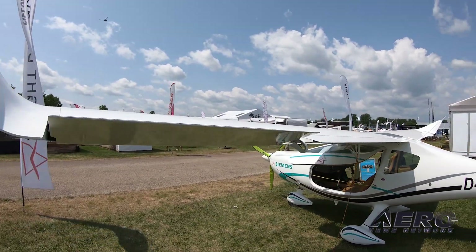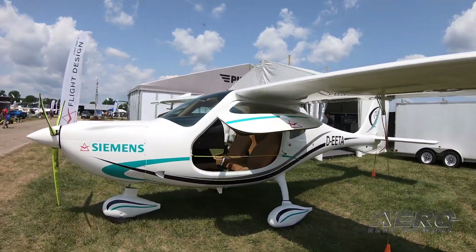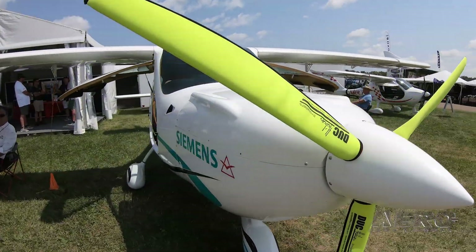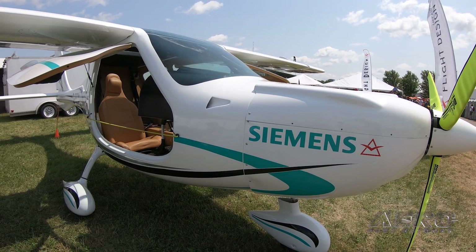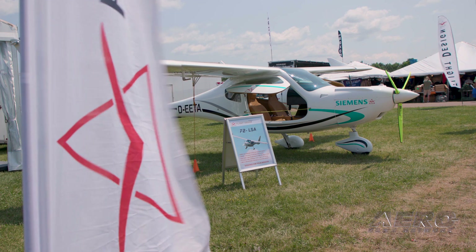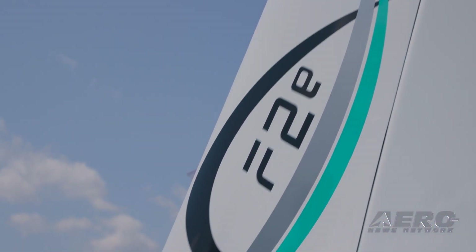It'll also be certified to Part 23 Level 1 as a two-seater. It is the first in the F series — a Rotax 912 IS powered aircraft, a Siemens electric powered aircraft, and this time next year we'll be debuting the Rotax 915 IS powered four-seater.